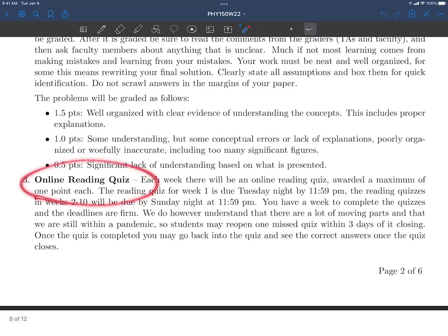Every week we're going to have a reading quiz. Generally those quizzes are due Sunday night by 11:59 PM. The first one will be Tuesday because we just started. Those deadlines are pretty firm. However, there are a lot of moving parts and we are still in the middle of a pandemic. So if you do miss a quiz, email Dr. Dave — dwilson at kzoo.edu — as soon as possible, and I can reopen one quiz for you.